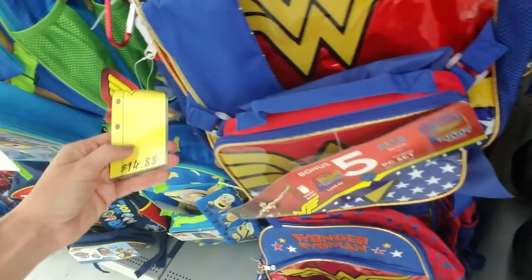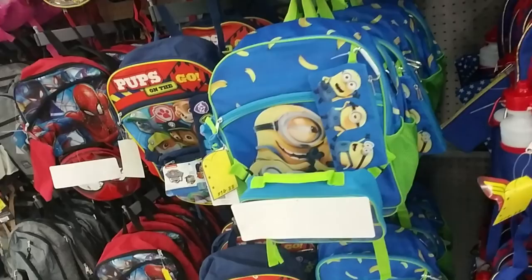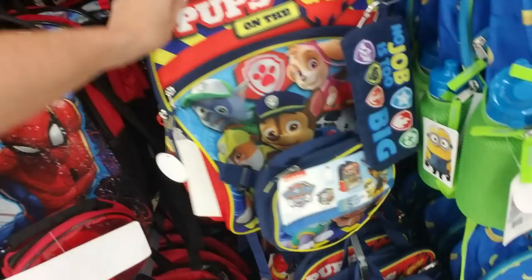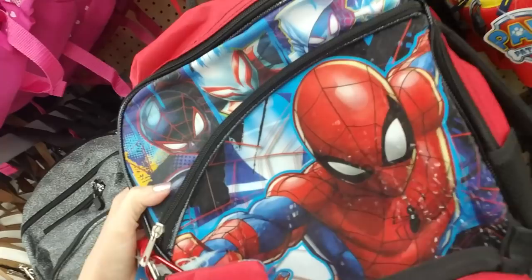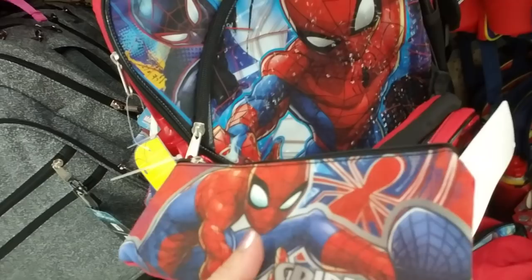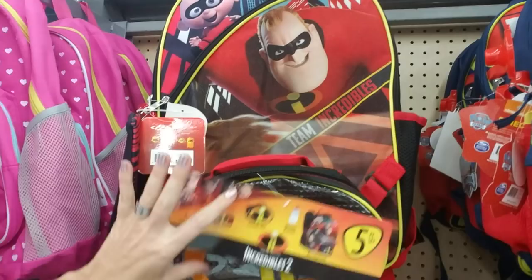And then they have the same for the Minions from Despicable Me, and Paw Patrol. Spider-Man's sparkly — look at him, he's got a little sparkle to him. He's ready for going back to school. Even the pencil case has a little bit of sparkle. And The Incredibles too — I actually really enjoyed that movie. It's got a little bit of a shine to it.